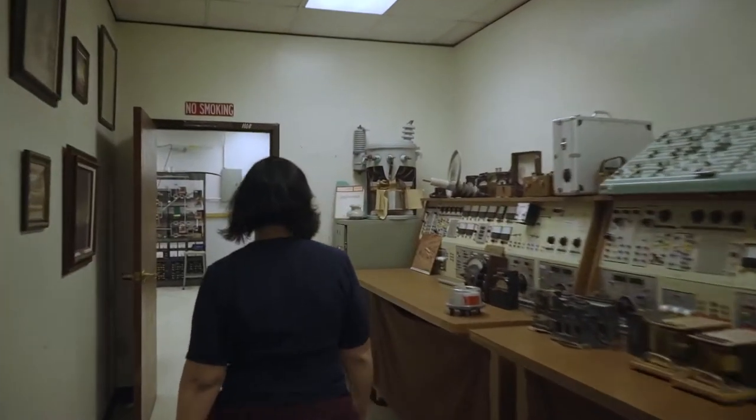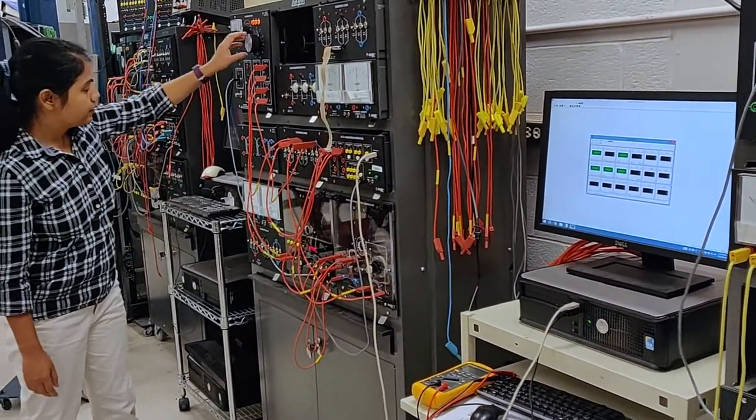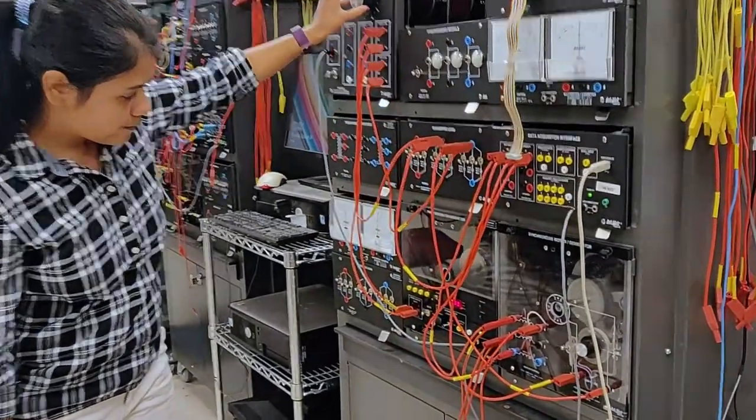Welcome to the Power Systems Lab! Students use this equipment as part of the Power Systems class, where they need to learn hands-on skills about operation of generators, motors, transformers, transmission lines, and loads.